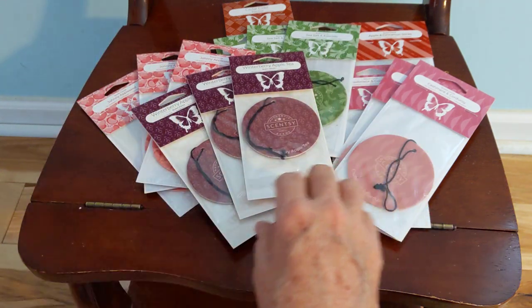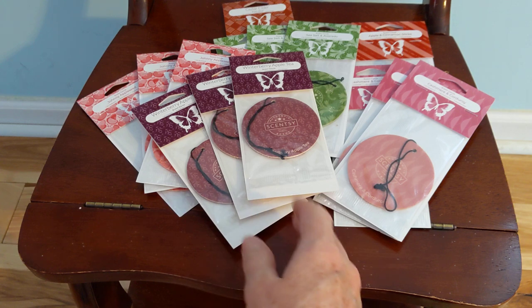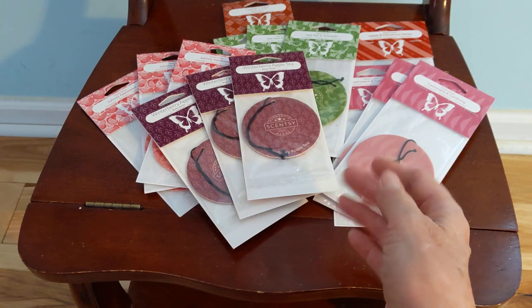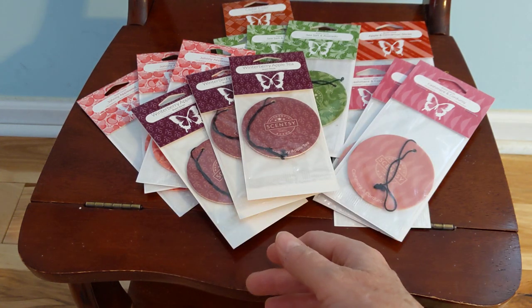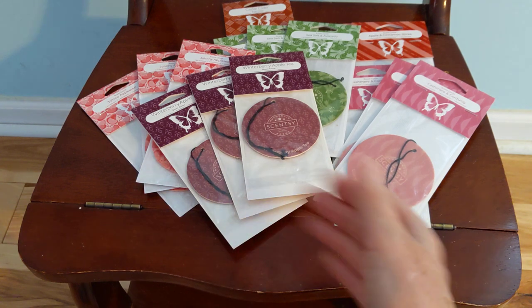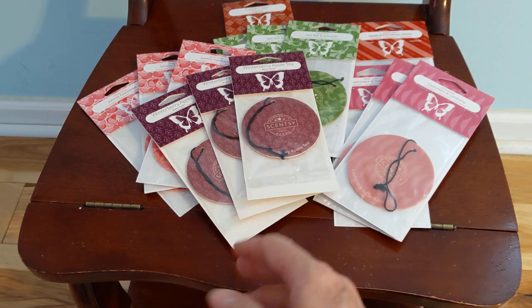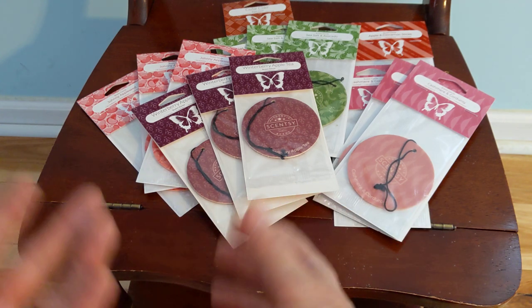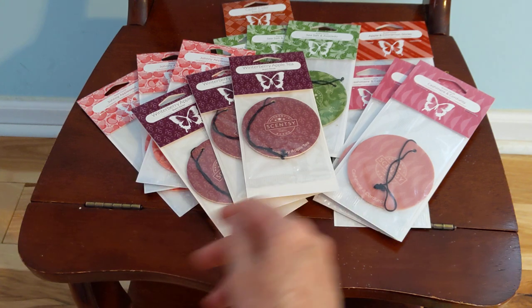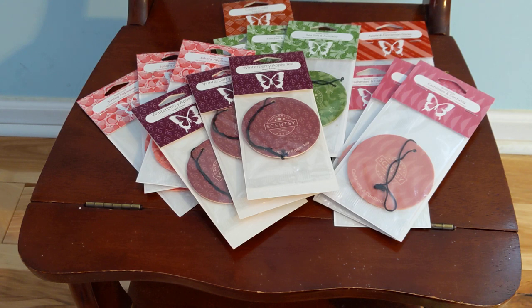I think I have 13 there of scent circles. I get these in every party, and I tend to use them as the half-priced items because my goal with a party is to spend as little as possible. So I go for lower-priced items on my half-priced items. Some people use the opposite approach and take that half-priced item and go for the higher-priced things and get them at a great discount. So there are multiple ways to work out the strategy of a party.